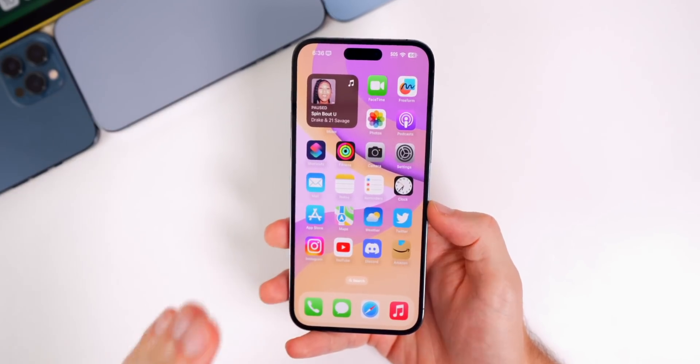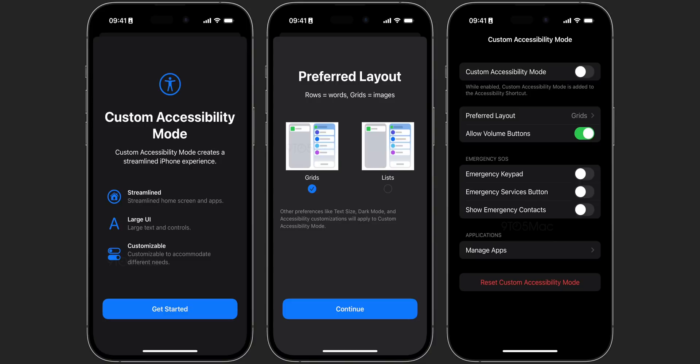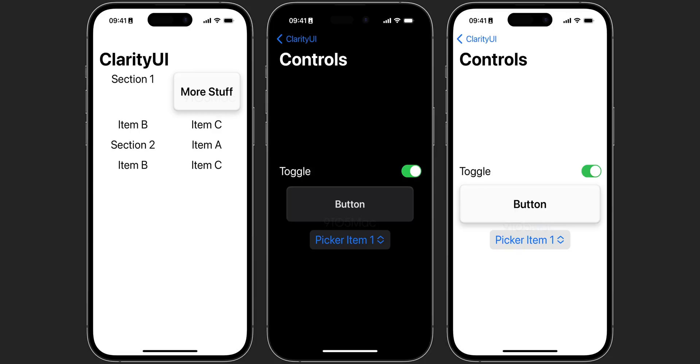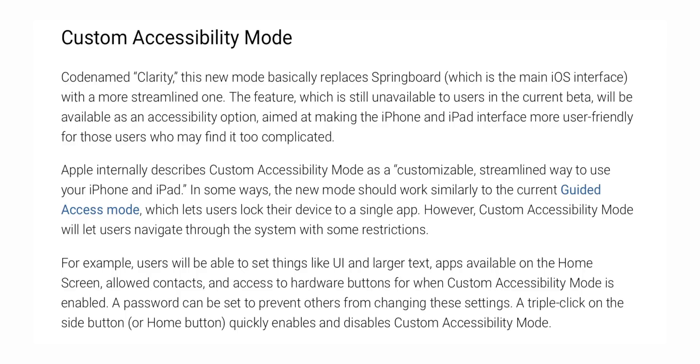A big new feature coming in iOS 16.2 is Custom Accessibility Mode, found in the code by 9to5Mac. From these screenshots, you'll be able to change quite a bit — preferred layout like grids or lists, a lot of things about the UI, and a password to prevent others from changing your accessibility settings. This is going to be massive for those that use accessibility features on the iPhone, though it's not available from the phone just yet.